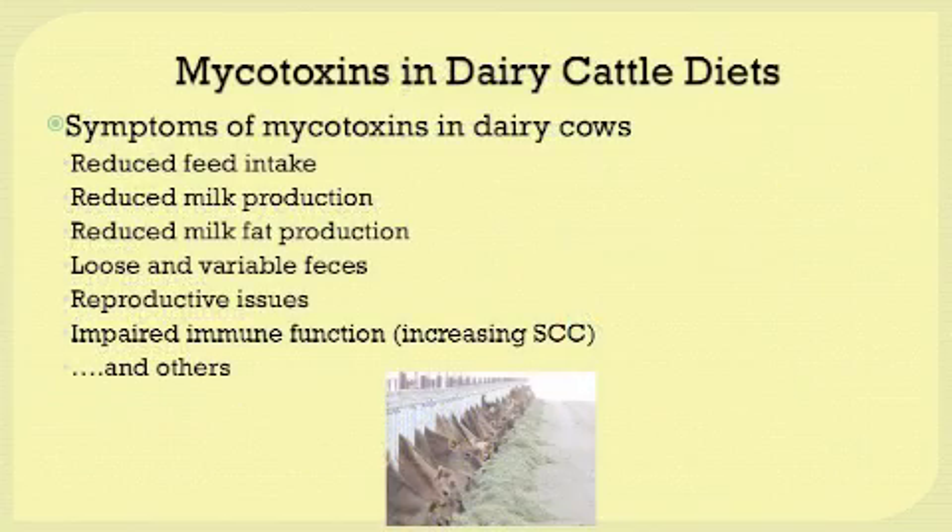There are a variety of symptoms of mycotoxins in dairy cows. Some of the symptoms that you might see in your dairy herd may include reduced feed intake, reduced milk production, reduced milk fat production, looser variable feces, reproductive issues, and impaired immune function, which might be seen in increasing somatic cell counts, and a variety of other things.